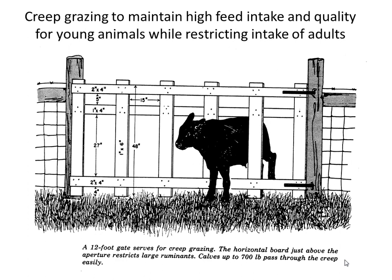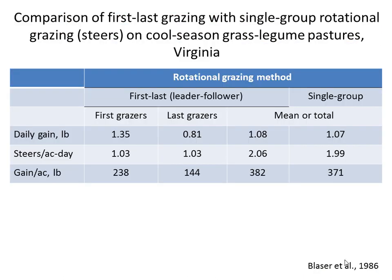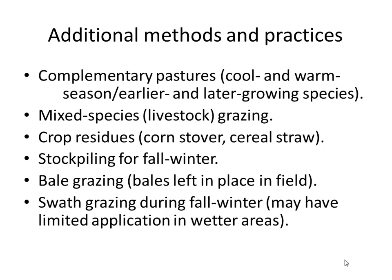An example of leader-follower grazing: yearling stockers advance through paddocks followed by their mothers. The stockers get high diet selection, high quality, and high intake — that's where we allocate our best resources. The mothers follow with the lower-quality residue. It's an interesting idea, sounds great, and is fun to try, but it is very complicated and hard to execute well.